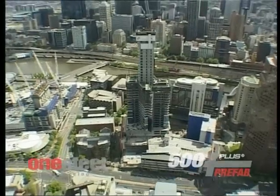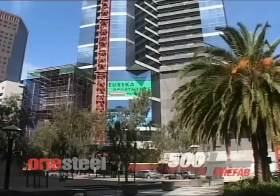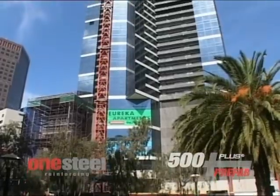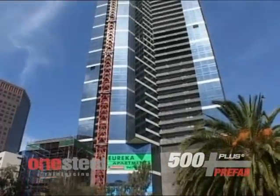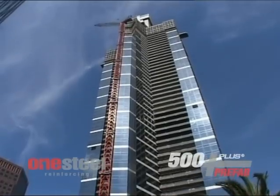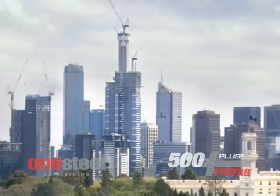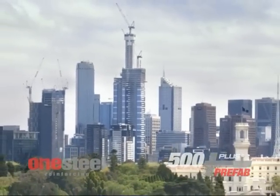Melbourne's 88-storey Eureka Tower at Southgate will be the tallest residential building in the world. At 300 metres tall — the same height as the Eiffel Tower — the building will provide 560 luxury apartments. Eureka Tower doubles the size of its Southgate neighbour, the IBM Tower, and stands 58 metres higher than Melbourne's tallest building, Rialto.